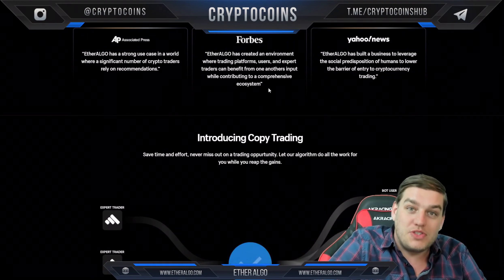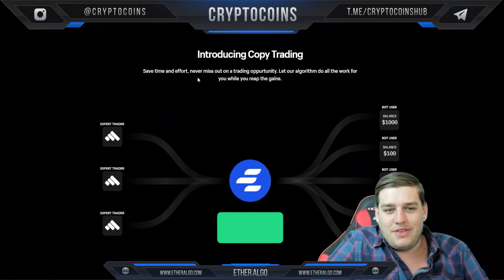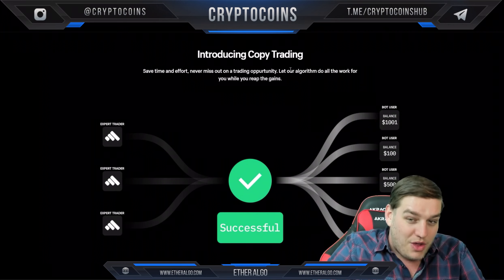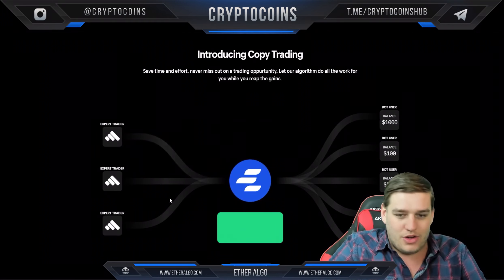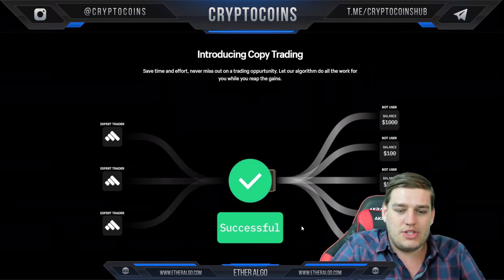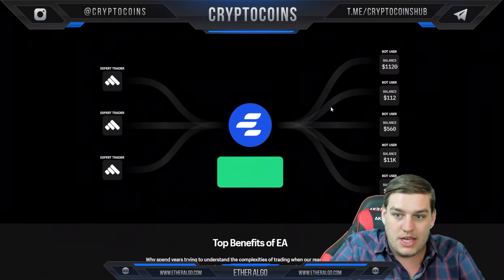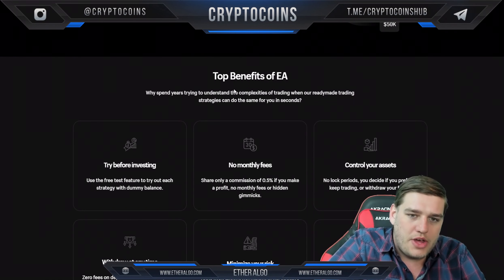They've been seen in a couple of very big publications, which is really cool. Introducing copy trading — save time and effort, never miss out on a trading opportunity, let our algorithm do all the work for you while you reap the gains. An expert trader feeds in their formula, it becomes successful, and then bot users can see the different balances. I think that's a really nice visual way to show that.